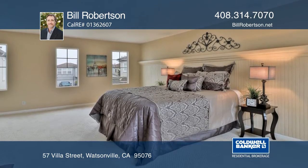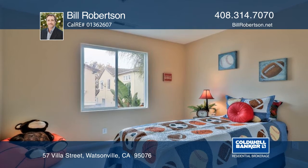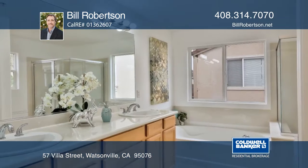The spacious master suite has a soaking tub, a separate shower, and a walk-in closet. There are two additional bedrooms and a laundry room.